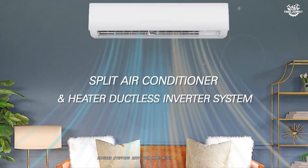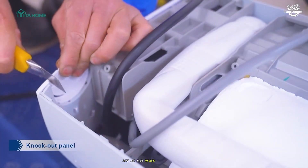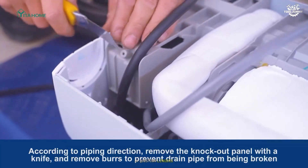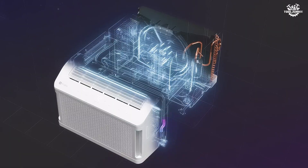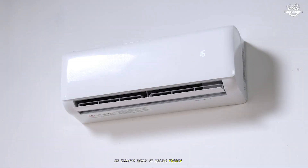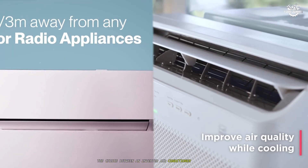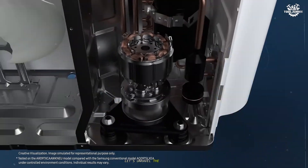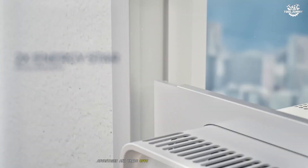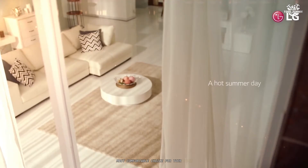Imagine stepping into your home after a scorching summer day, craving that instant, refreshing coolness only an air conditioner can provide. But as you reach for the remote, a question lingers: is your AC working as efficiently and quietly as it could? In today's world of rising energy costs and growing environmental concerns, the choice between an inverter air conditioner and a non-inverter model is more important than ever. Let's unravel the differences, advantages, and trade-offs between these two technologies so you can make the smartest, most comfortable choice for your home.